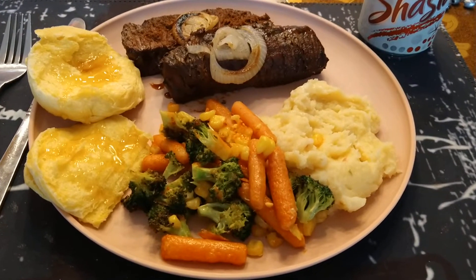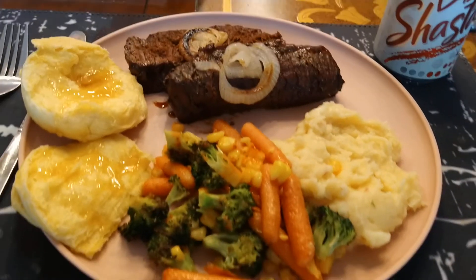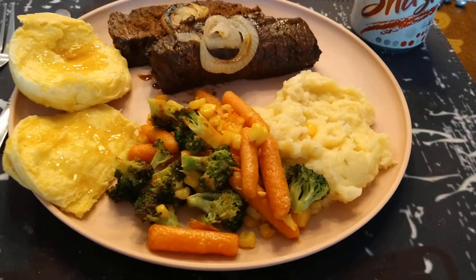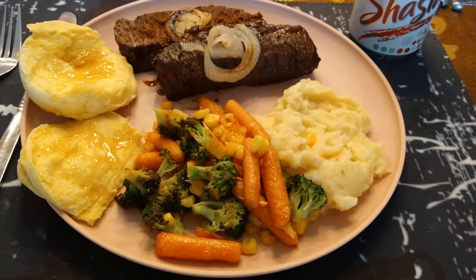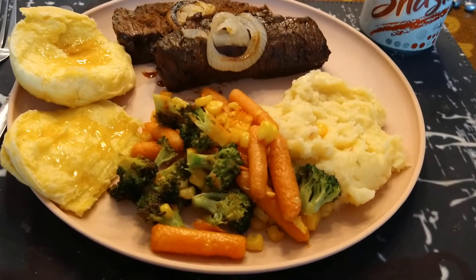Well hey there folks, here's the Sunday dinner. I made another video of it when it was on the stove, but here it is plated up. The wife tells me I'm like a little kid — I like to eat on these plastic plates, I don't get the porcelain or whatever they are.